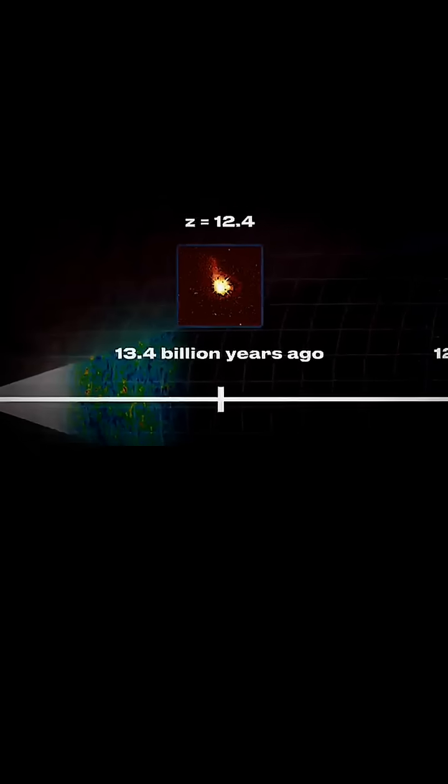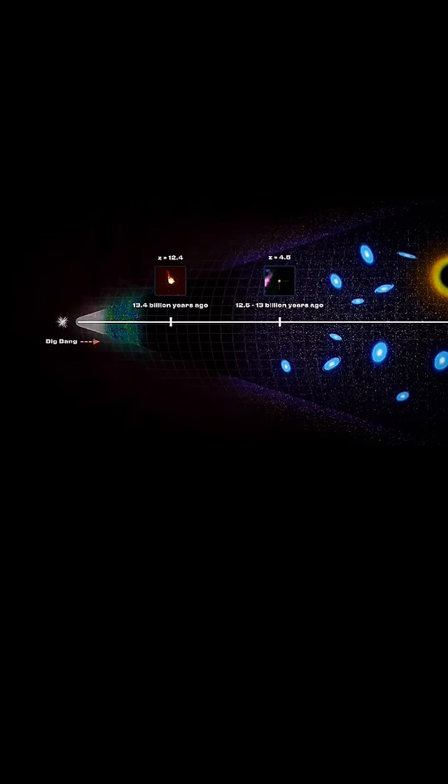At Redshift 4.5, the Redshift 12 galaxy's time is kind of like 400 million years after the Big Bang, compared with say 800 million years after the Big Bang. You're basically cutting in half the amount of time you're letting a galaxy grow.